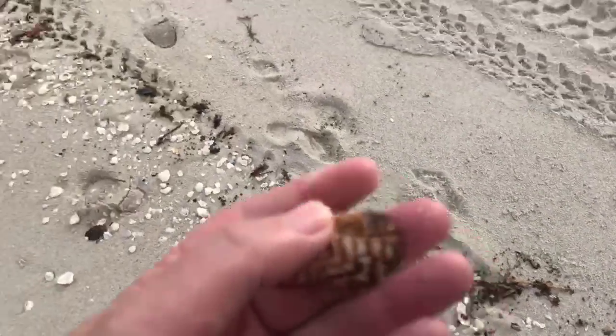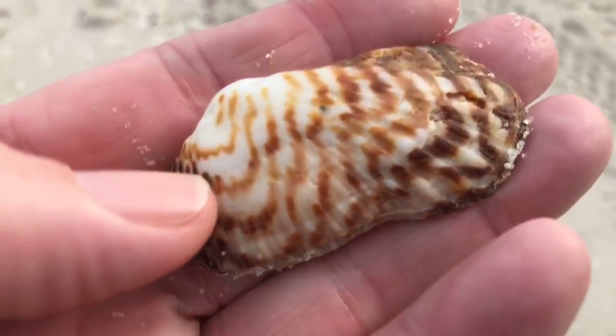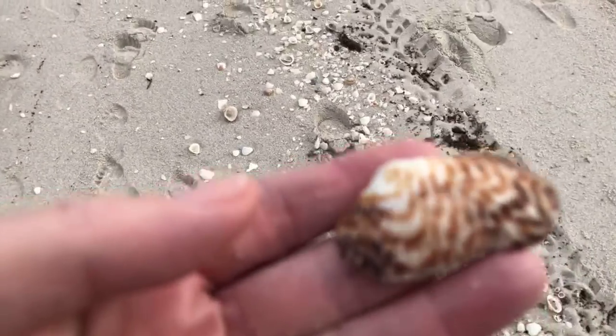Look at there — everybody knows what that is, everybody that watches these beach walks. It's one of our turkey wing shells. Very cool — the turkey wing.